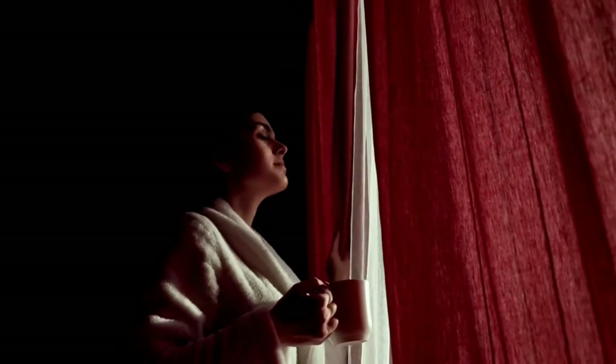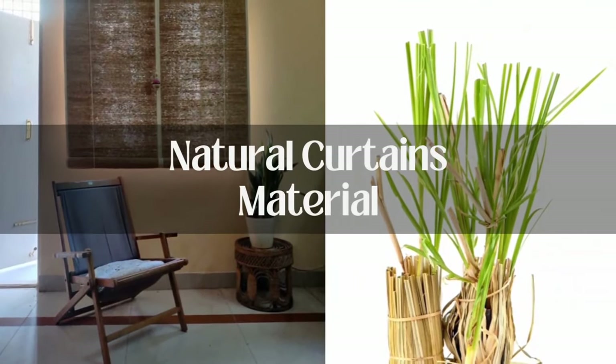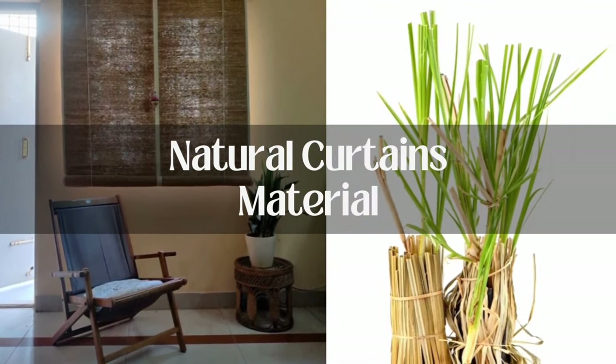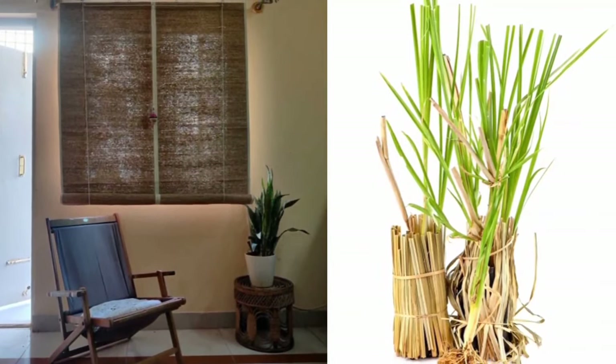You've experimented with several curtain materials, but this summer, invest in a vetiver or khas curtain. This sweet-smelling herb, when sprinkled with water, not only reduces the heat indoors but also spreads an earthy fragrance, soothing you instantly.